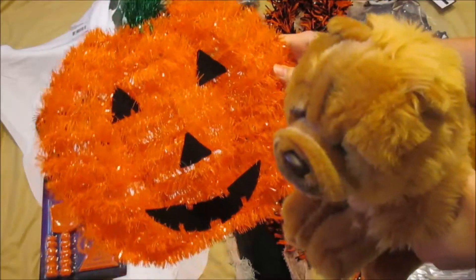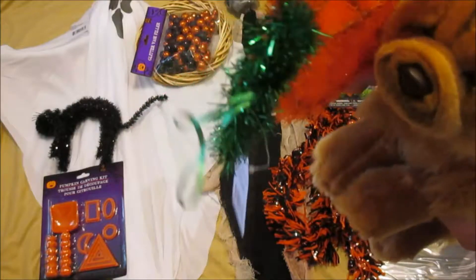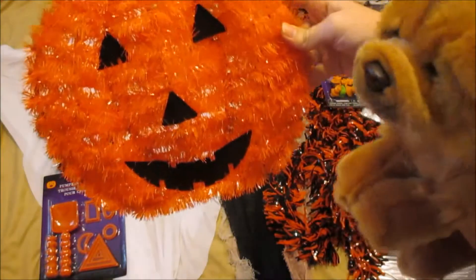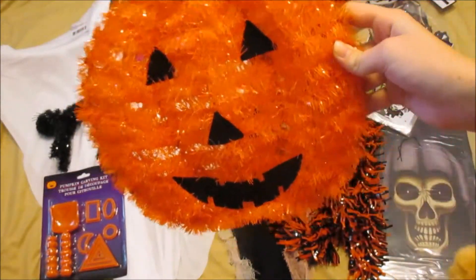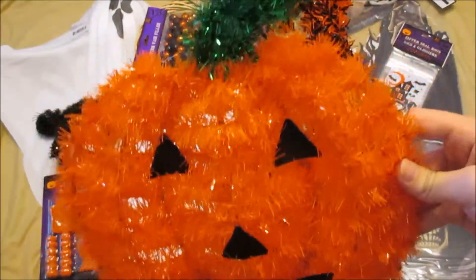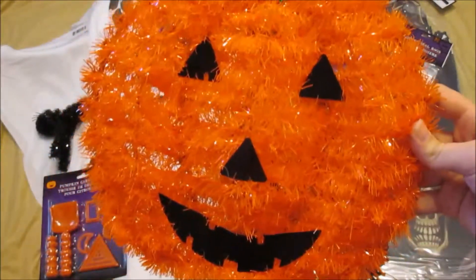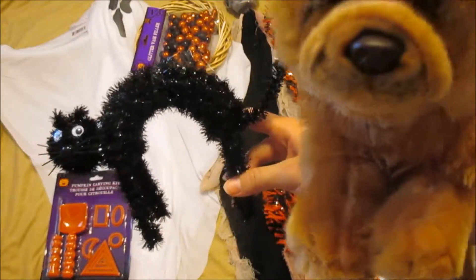So here we have a little pumpkin. He has a ribbon for hanging and he's kind of a tinsely material. His eyes, nose, and mouth are kind of a felt. He's really cute — I always see him there and we finally got him.